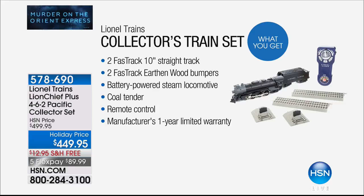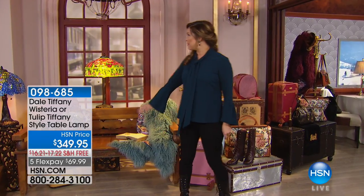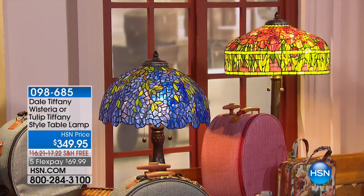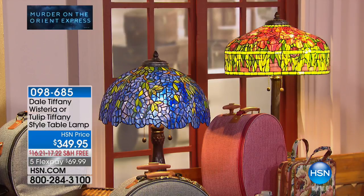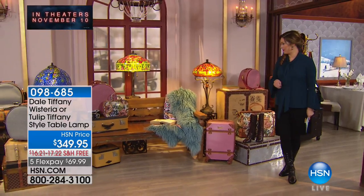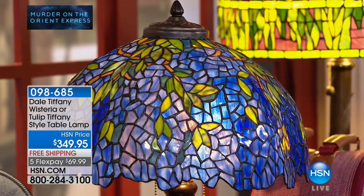To recap what you receive: two 10-inch straight track pieces, the train, the coal tender, the remote control, and a one-year warranty. Congratulations to everyone in the ordering process. The set is incredible — we are celebrating Murder on the Orient Express. Scene-inspired items like beautiful Tiffany-inspired lamps are also available on hsn.com — very limited, with gorgeous colors, on five flexible payments with free shipping and handling.